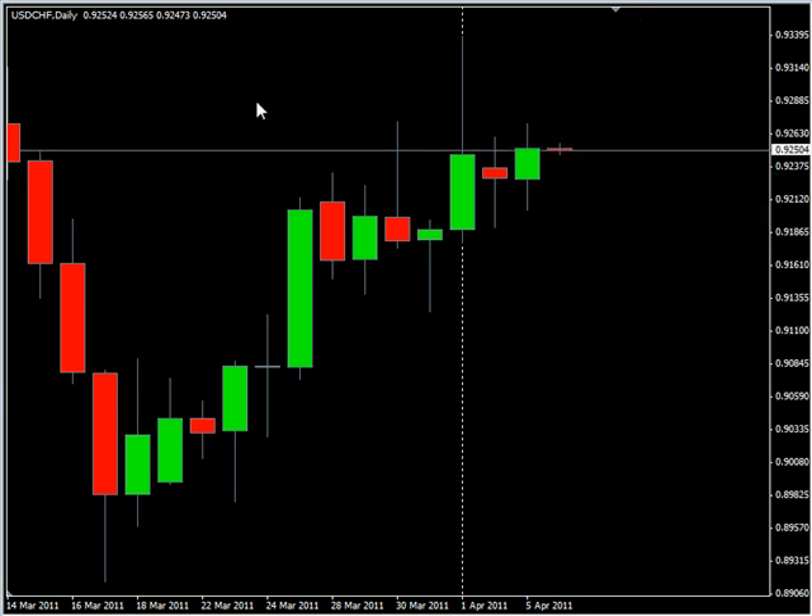Now as far as news analysis goes, we have the gross domestic product estimate for March being released for the pound. There's no consensus; previous was 0.2%. At 5 a.m. Eastern Time we have the Eurozone releasing their gross domestic product for the fourth quarter, showing a hold at 0.3%. Year-to-date they're showing a hold at 2.0% for the gross domestic product for the year.